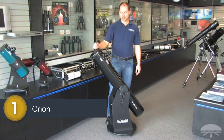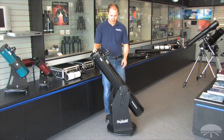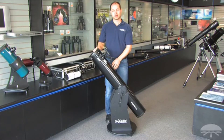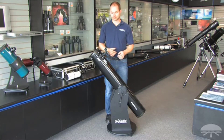Hi everyone, I'm Ken with Orion and this is the SkyQuest 6-inch Classic Dobsonian. It's a 6-inch diameter reflector on a Dobsonian base, and Dobsonians are my personal favorite for viewing the night sky. They're point and shoot — you just push them where you want to go, let go and you're there. It's probably the best bang for your buck because you can get a large aperture telescope on a very simple base for the money.